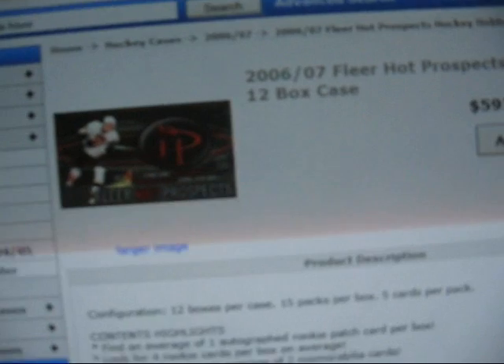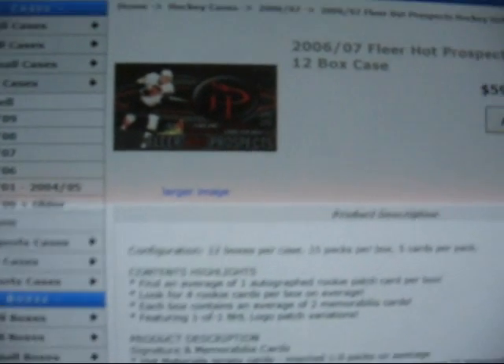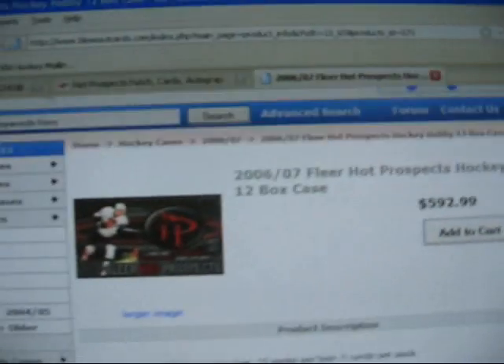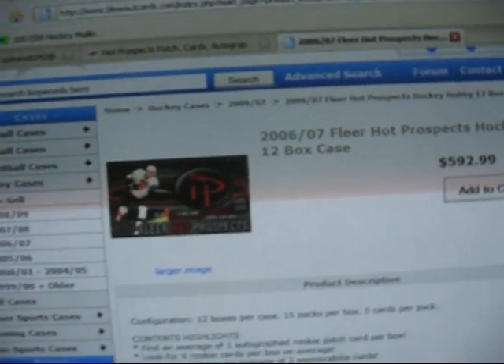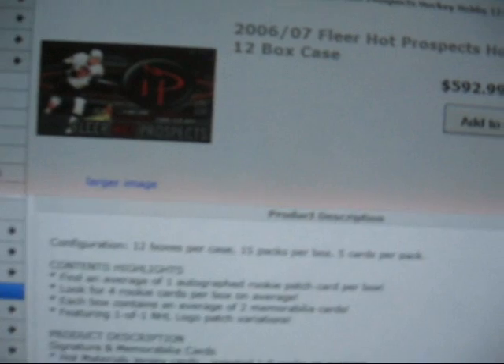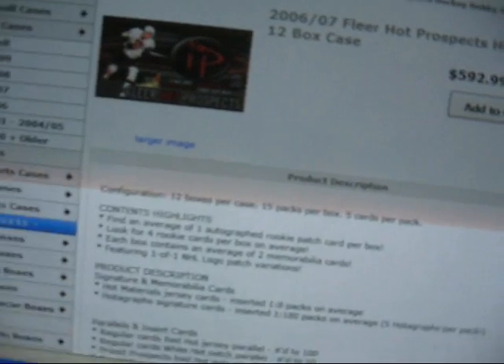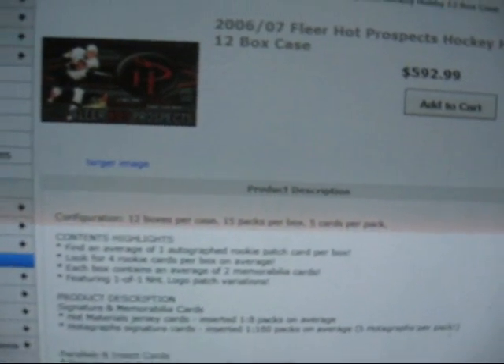If you guys want to do that, we'd random the teams. I wouldn't be sending out the base or any inserts, just because there'd be so much base in this, but I'll send out every hit, top loaded. We'd random every team using buyrandom.org and bust them on blog.tv, so you guys know it's 100% legit. If any of you guys have interest in this, it'd be $21, PayPal only, unless there are a couple guys that I trust enough.